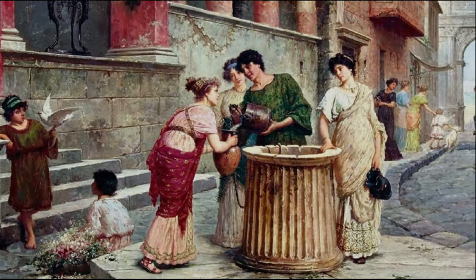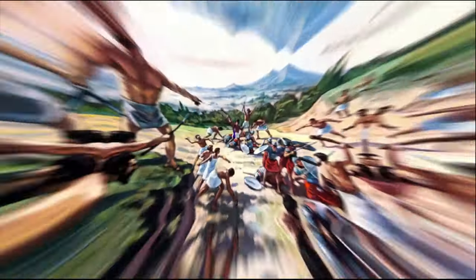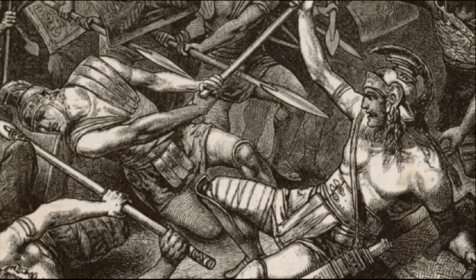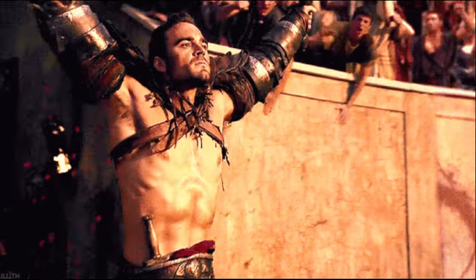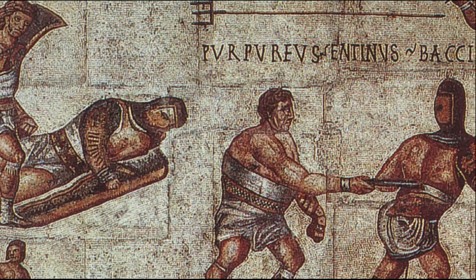But the slaves themselves did not want to put up with this state of affairs. They often staged uprisings. Information about three major revolts of Roman slaves has reached our days: the first was the Unic War, which took place in 135–132 BC; the second uprising was raised by Salvius Trifon in 104–100 BC; and the third, most famous, slave war took place in 73–71 BC under the leadership of Spartacus.